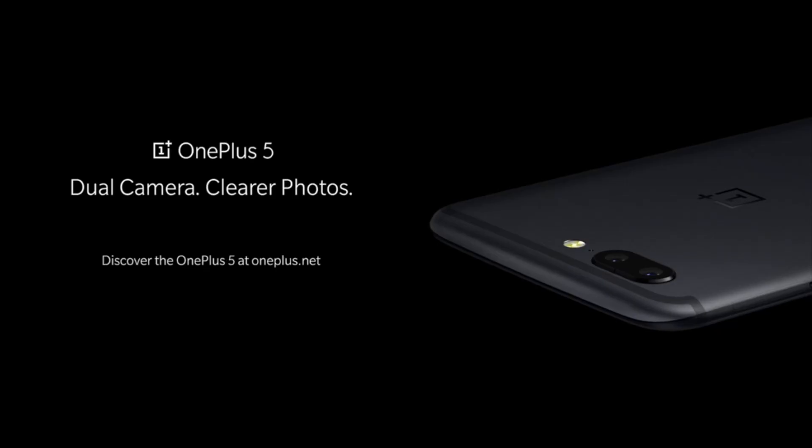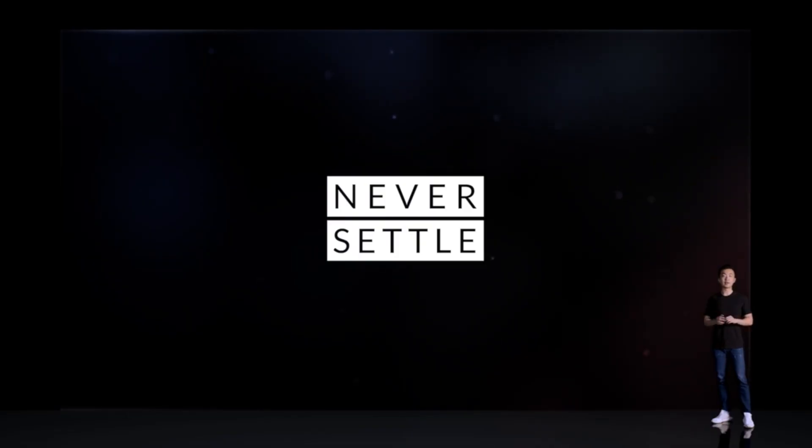The OnePlus 5 doesn't appear to be a flagship killer — even though they're not using that term anymore, everybody still holds on to it. They're just striving to be a competitor. Their tagline is 'Never Settle,' but we're now at the fourth iteration of OnePlus and it still seems like you're settling on something.